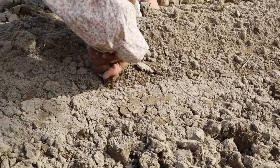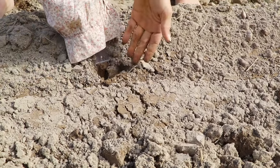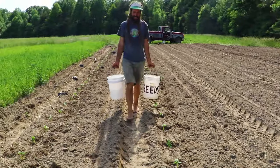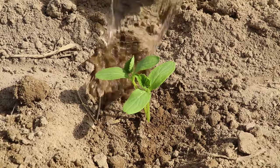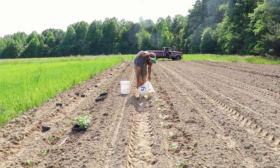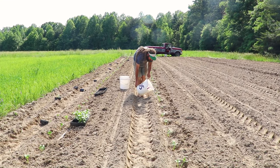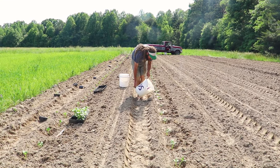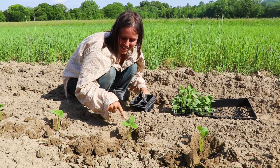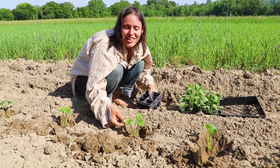I might be making overkill holes. Mara said my holes were very nice. All these little plants — aren't they cute? They've got seed leaves and they've got true leaves.